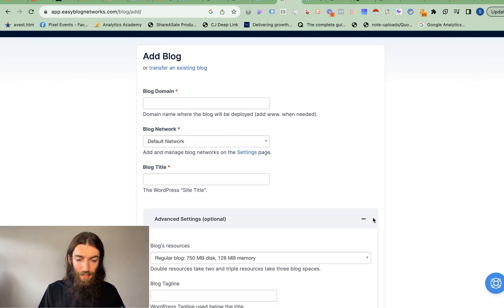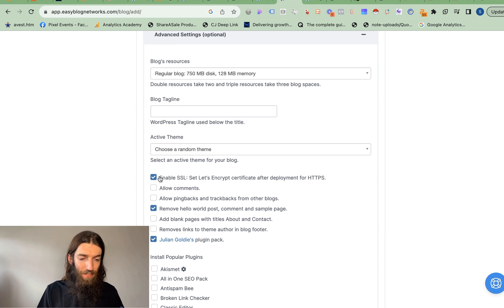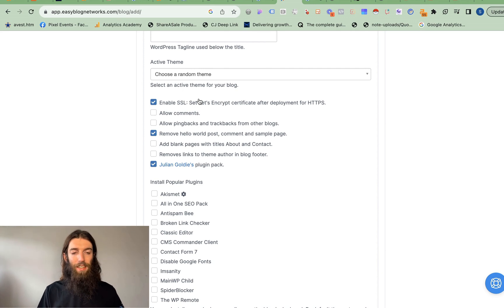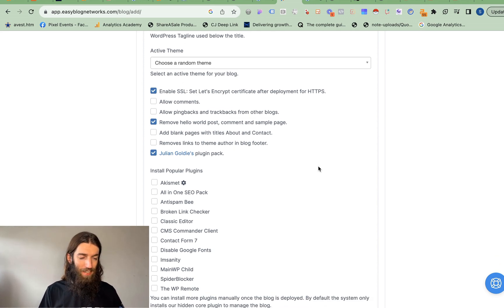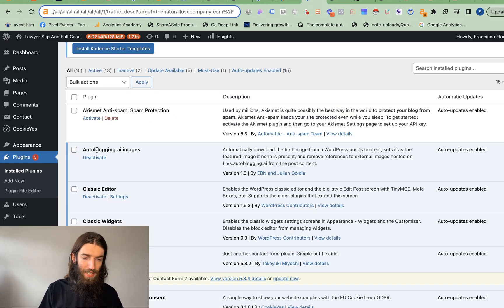So you add your domain in here — this is all normal — but then you hit the advanced settings. Coming down here, you've got all these extra options: SSL certificate, remove the 'Hello World' post you get automatically with WordPress — that's always really annoying. There are loads of things here that just save a lot of time and tedium when you're building a lot of websites at once. It also includes Julian Goldie's plugin pack, which includes the autoblogging.ai images feature, where it says 'automatically download the first image from a WordPress post content, set it as the featured image if none is present, and remove references to external images hosted on files.autoblogging.ai.'